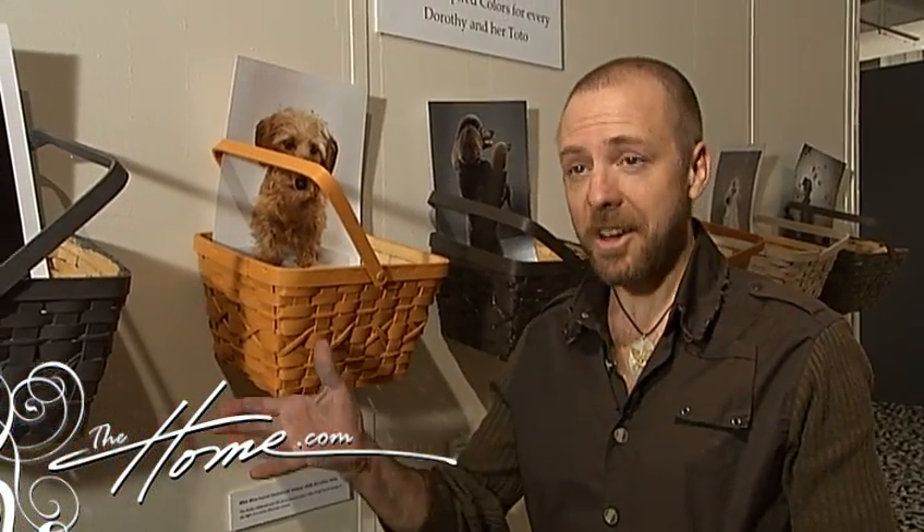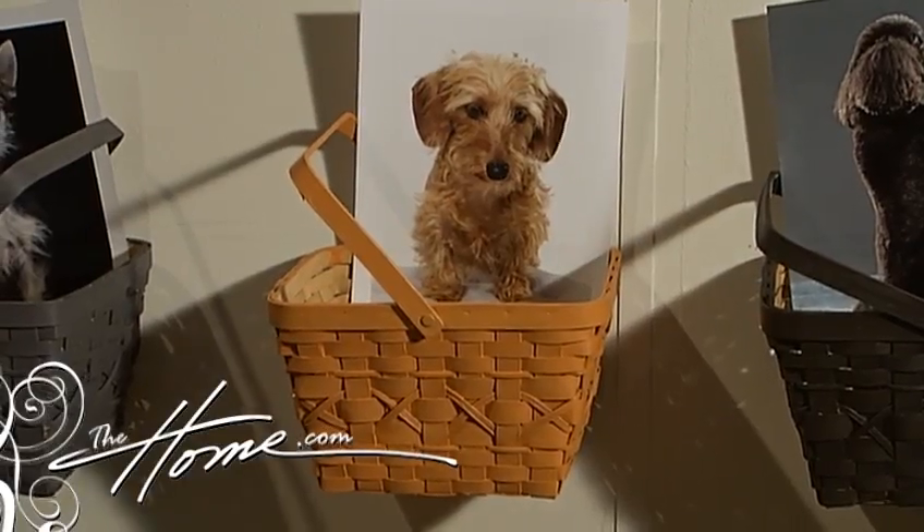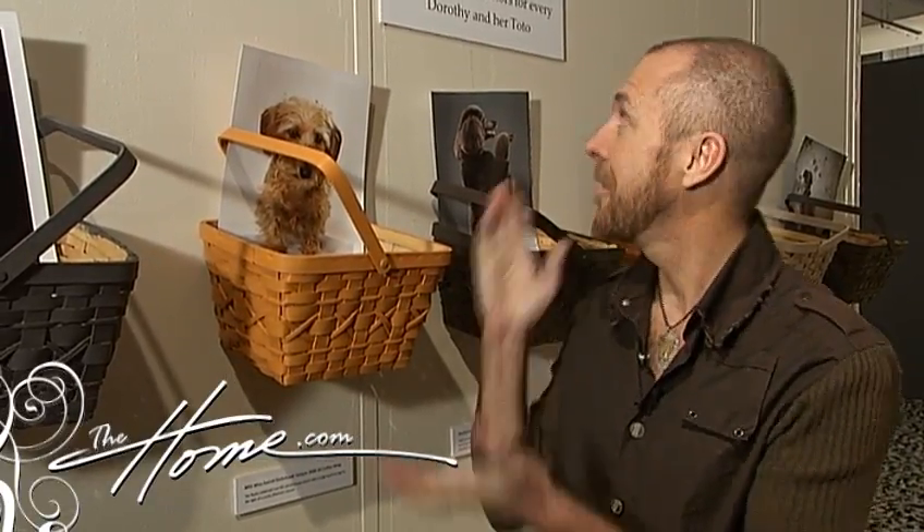This wall I call hot dog. I went to Lowe's and checked out Valspar colors and chose a color for each one of my favorite dogs in a book called Glamour Dogs. This is to choose the color for your favorite — it's called canine inspired colors for every Dorothy and her totem.